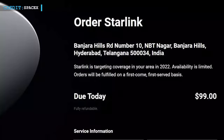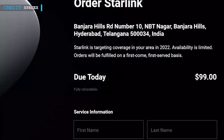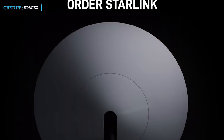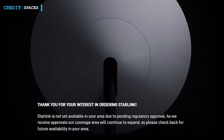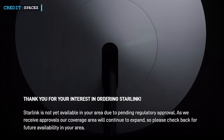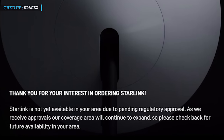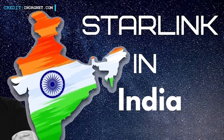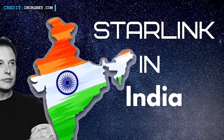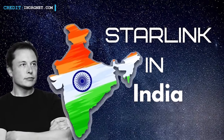Though after that order, SpaceX still continued to accept $99 pre-order deposits from India through Starlink's website for some time, but recently they have stopped taking pre-orders. SpaceX's Starlink website now says: Starlink is not yet available in your area due to pending regulatory approval. As we receive approvals, our coverage area will continue to expand, so please check back for future availability in your area. SpaceX stated that unfortunately the timeline for receiving licenses to operate is currently unknown, and there are several issues that must be resolved with the licensing framework to allow them to operate Starlink in India.